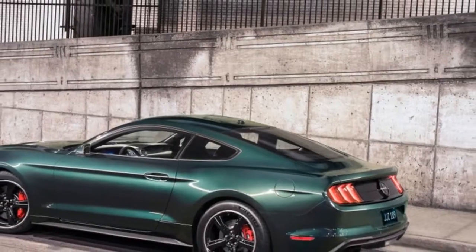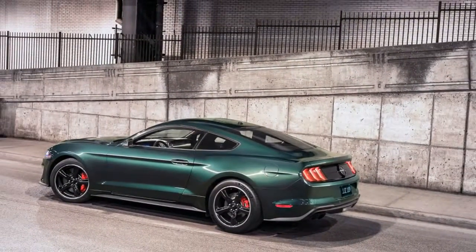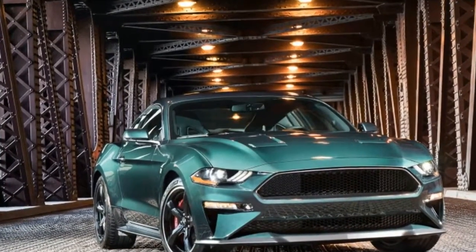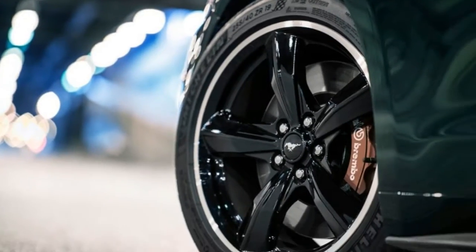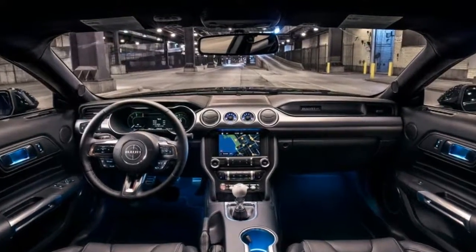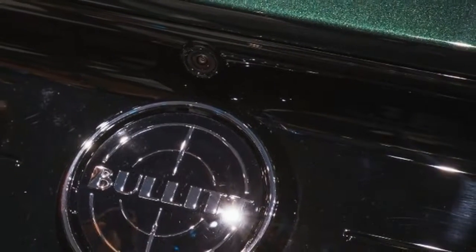The exhaust is likewise going to sound better, putting out a classic Ford small-block-like sound from its standard dynamic valve performance exhaust with darkened tips. There's also a new air induction system Ford calls the open air induction system, with more details on that coming soon.